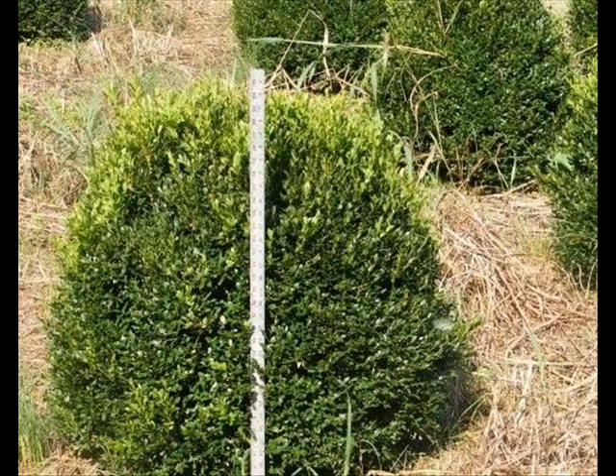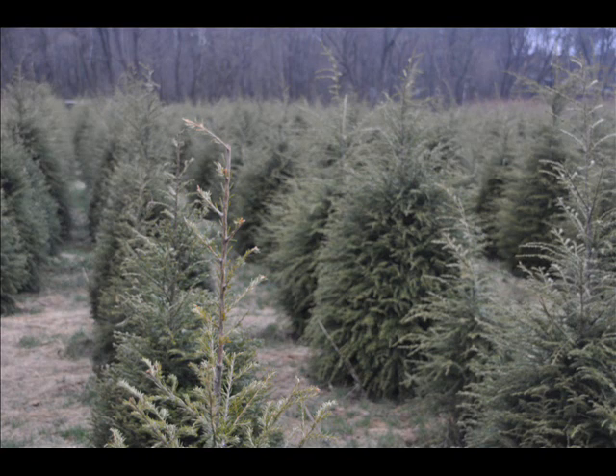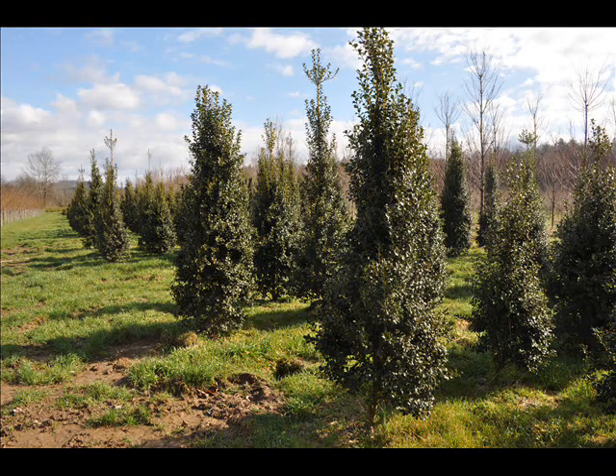We also have some firs such as Fraser, Balsam, Douglas, and Concolor — most of these are in seedling or transplants. We do have larger trees such as White Pine and Norway Spruce.